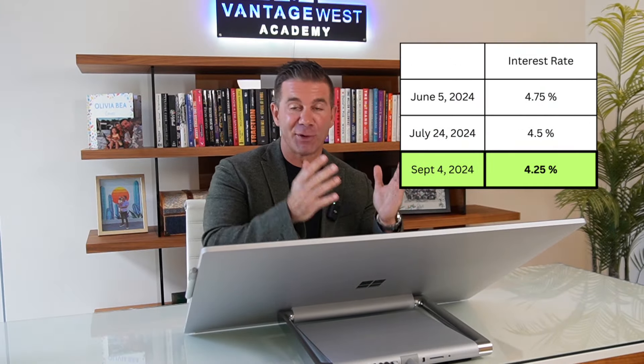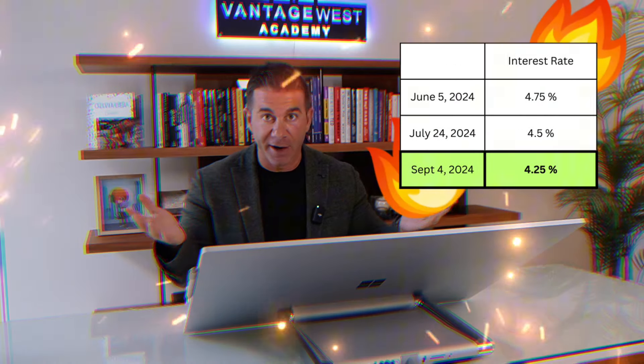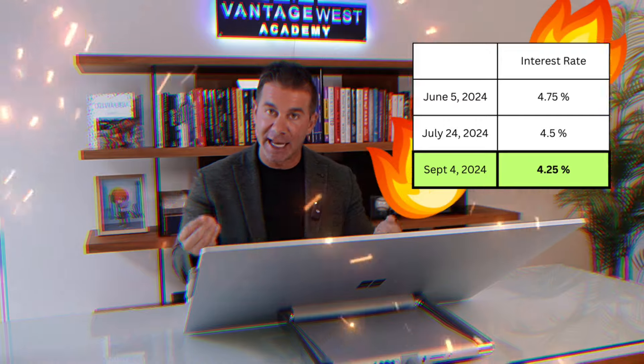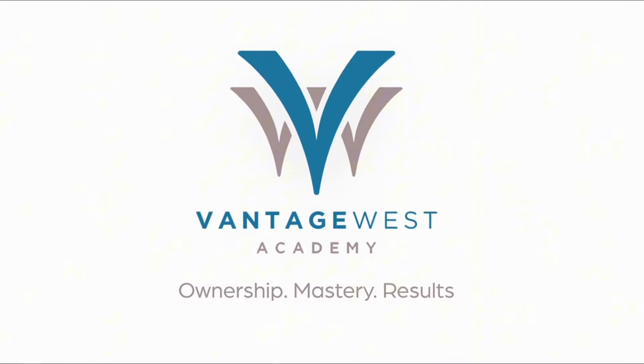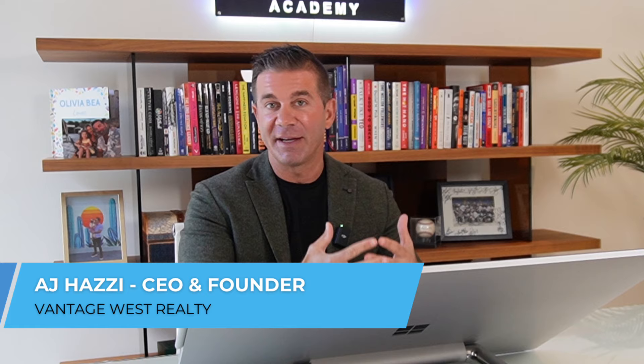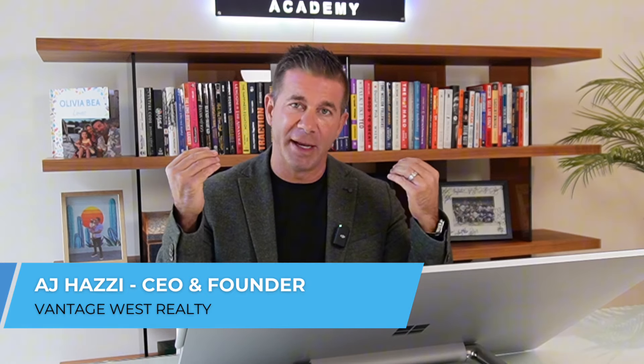Interest rates have dropped three times in a row. That means our Kelowna market should be on fire, right? Well, not exactly. So in this month's Vantage Report, I'm going to break down exactly what's going on in the market and share with you what that means if you're thinking about buying or selling a property. I'm AJ Hazy and I make these Vantage Reports to make sure you can make informed, intelligent decisions on your real estate.